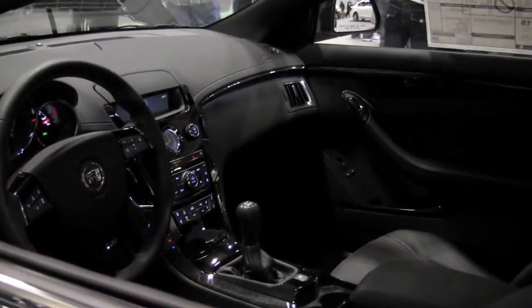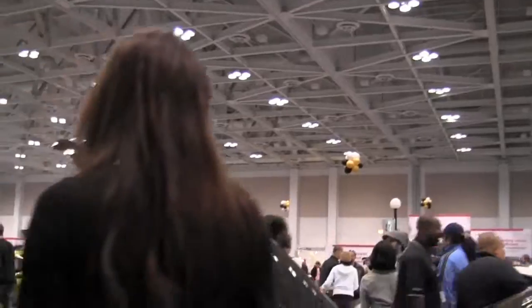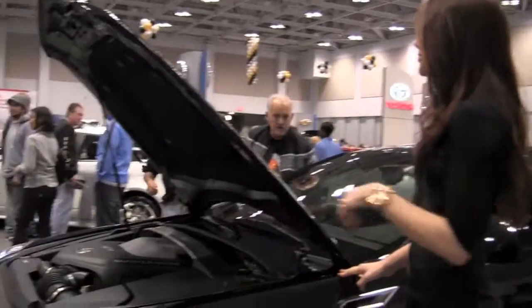To help channel the power, the V-Series utilizes magnetic ride control, which is one of the world's fastest-reacting suspension systems. It reads and adjusts to changing road conditions 1,000 times per second, combining with precise suspension tuning to deliver precise control over body motions.